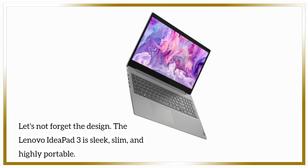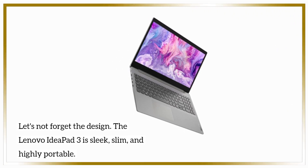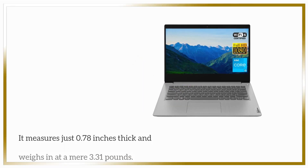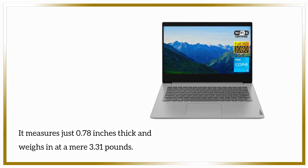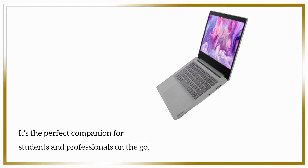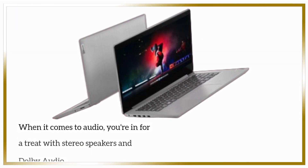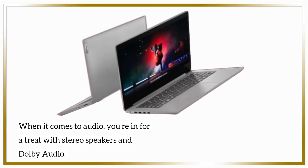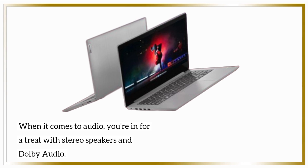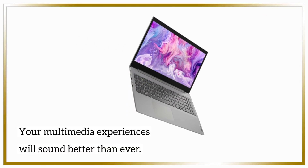Let's not forget the design. The Lenovo IdeaPad 3 is sleek, slim, and highly portable. It measures just 0.78 inches thick and weighs in at a mere 3.31 pounds — the perfect companion for students and professionals on the go. When it comes to audio, you're in for a treat with stereo speakers and Dolby Audio. Your multimedia experiences will sound better than ever.